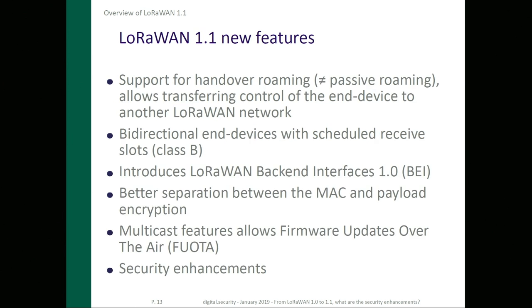The new features are mostly the handover roaming for devices, which allows the device to be controlled by a foreign network — which is not possible at the moment. Current LoRaWAN networks only support passive roaming, meaning they can be listened to by a foreign network but cannot be controlled by foreign networks. LoRaWAN 1.1 will allow active handover roaming.